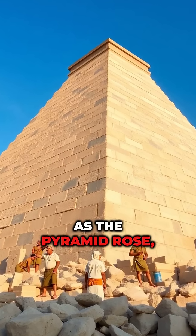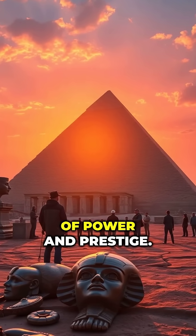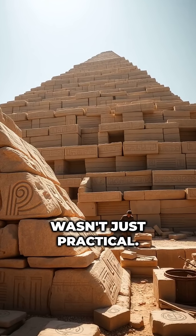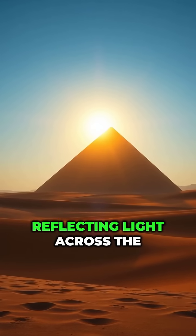As the Pyramid rose, it wasn't just a tomb for pharaohs — it became a symbol of power and prestige. Each layer of limestone wasn't just practical; it was designed to shine like the sun, reflecting light across the desert.